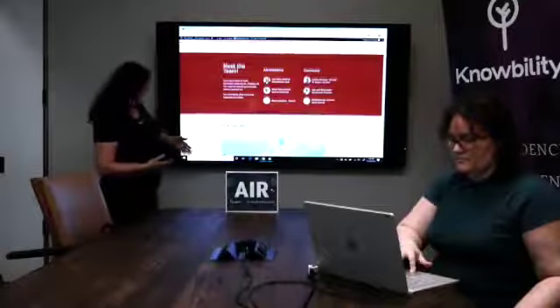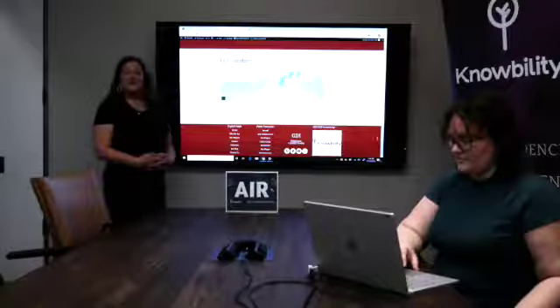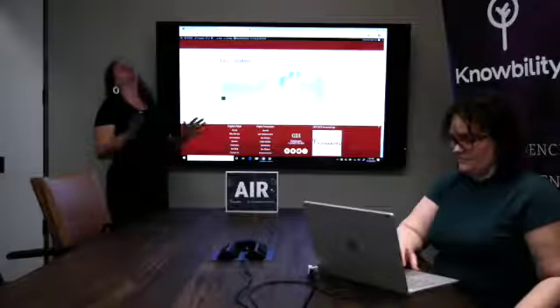And then the footer. Thank you very much. We had so much fun.